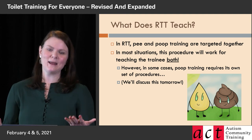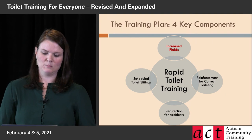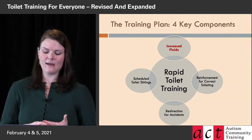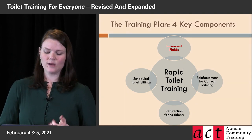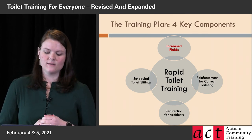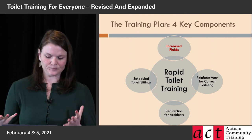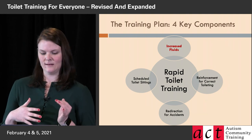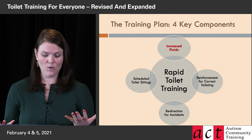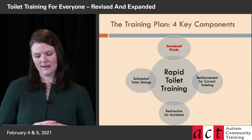Now we'll get into the meat of the plan. Rapid toilet training has four key components: increased fluids, reinforcement for correct toileting, redirection for accidents, and scheduled toilet sitting. These four things must all be in place for this procedure to work well. To do rapid toilet training as intended — and to get the amazing outcomes we want — all of these components are really, really key.